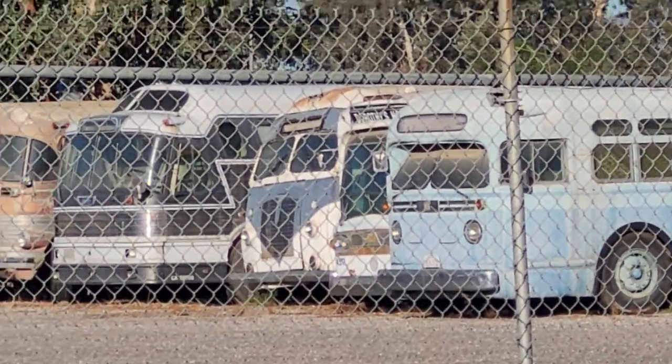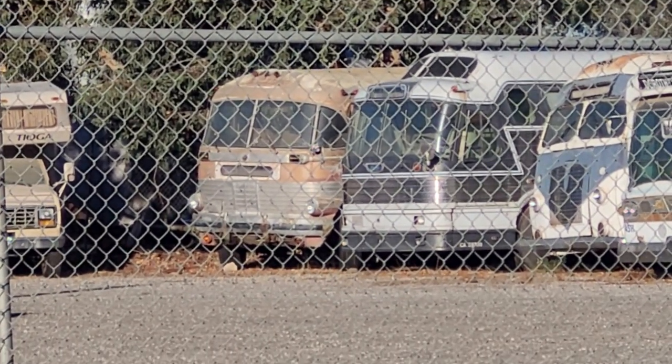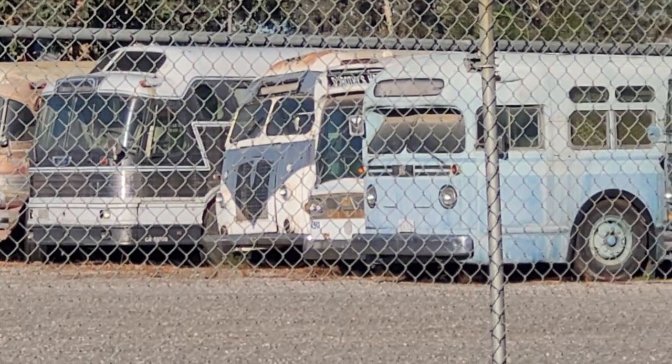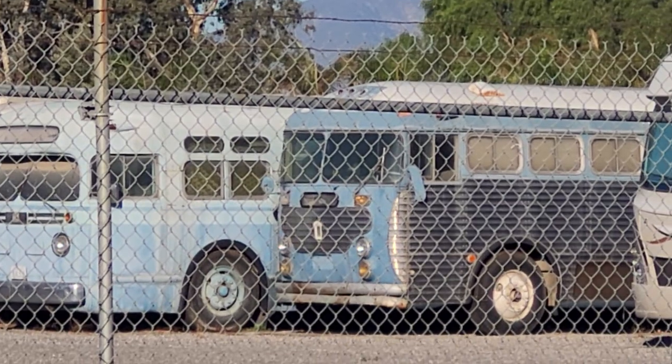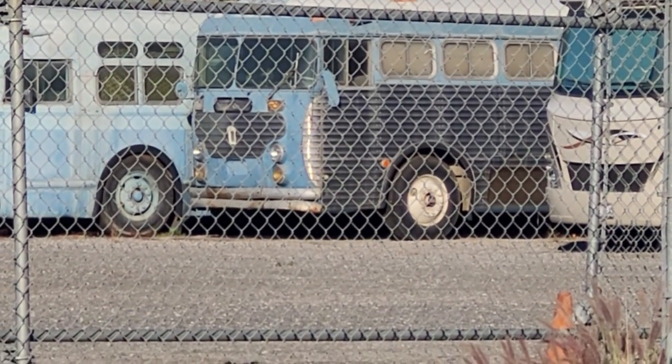I've tried contacting the owner to see if I can find out information on these — if nothing else, just for the people that ask me. Again, these are parked in Fontana, just around the street, down the street and around the corner from the bus yard. That's it for now.